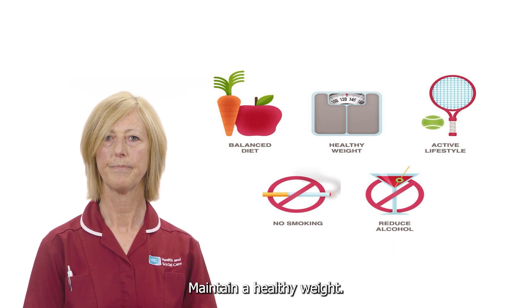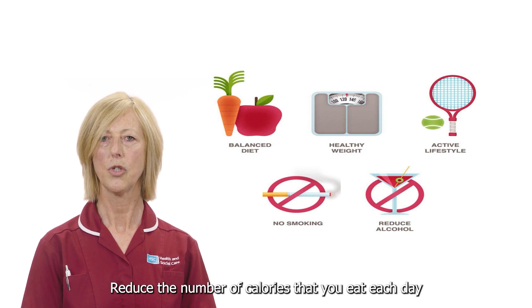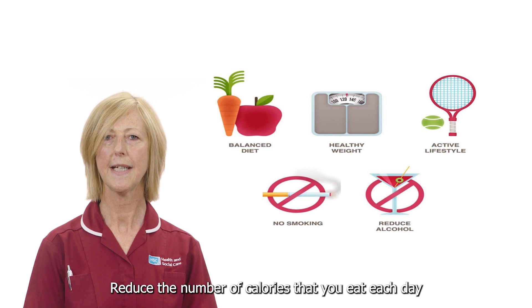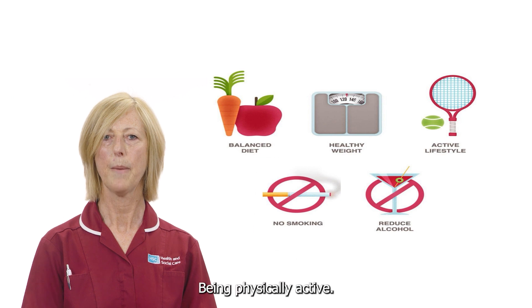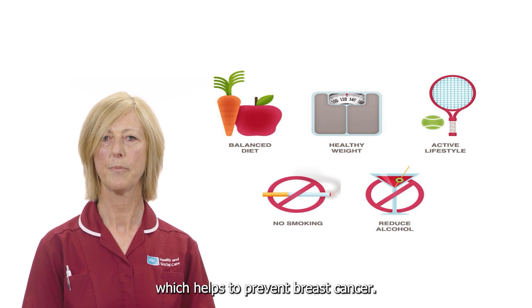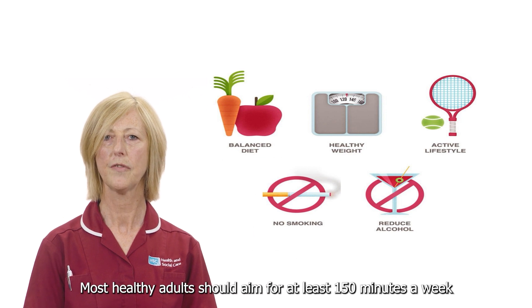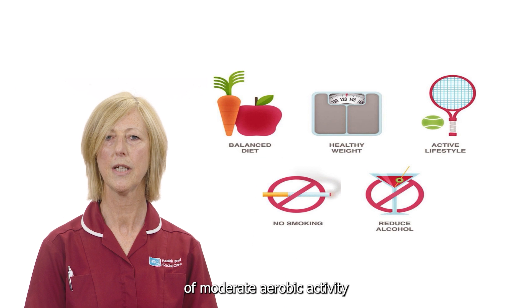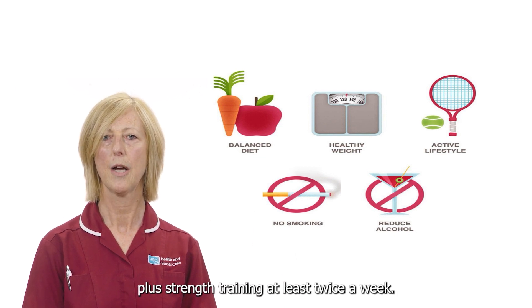Maintain a healthy weight. If your weight is healthy, work to maintain that weight by reducing the number of calories you eat each day and slowly increasing the amount of exercise. Being physically active can help you maintain a healthy weight, which helps to prevent breast cancer. Most healthy adults should aim for at least 150 minutes a week of moderate aerobic activity, or 75 minutes of vigorous aerobic activity weekly, plus strength training at least twice a week.